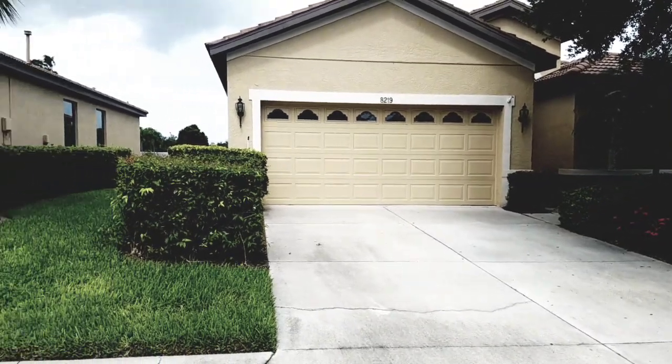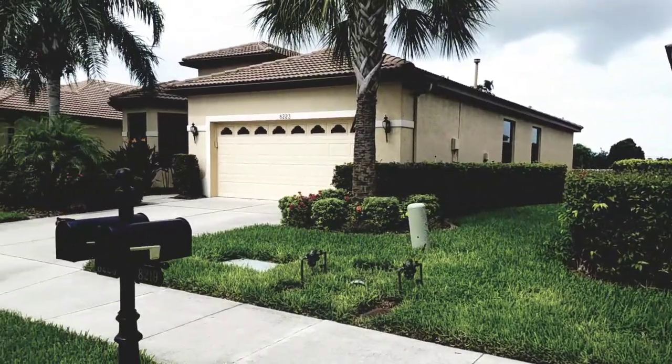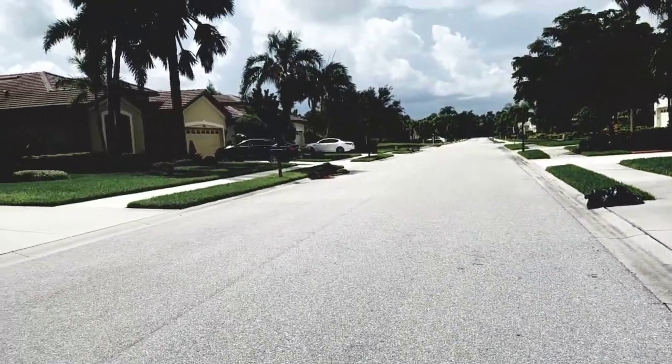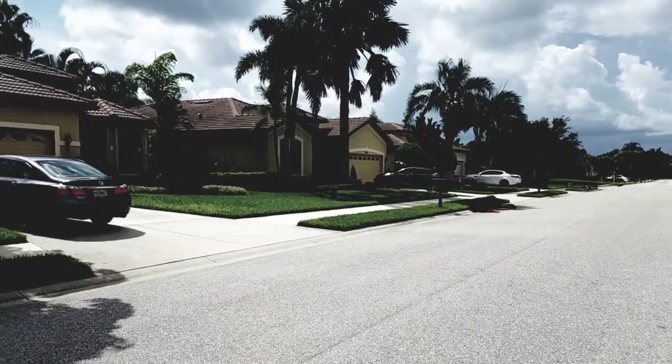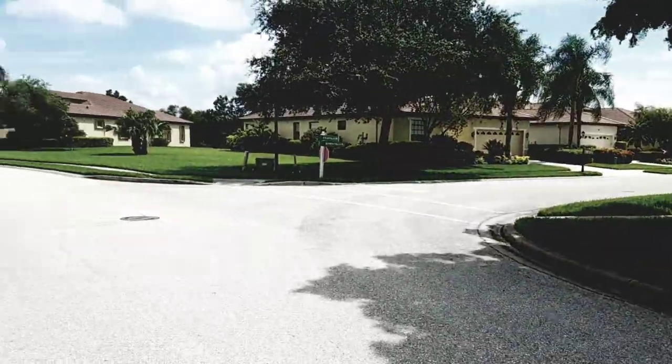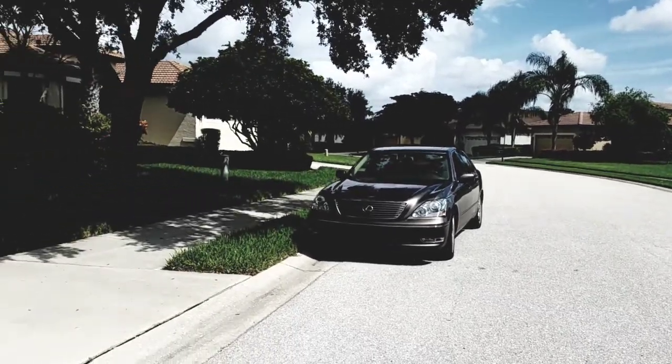This is a video of 8219 Sterling Falls. We are located here in Lake Ridge Falls, which is a 55-and-over community. It is gated, it is maintenance-free, and it's a really nice community.